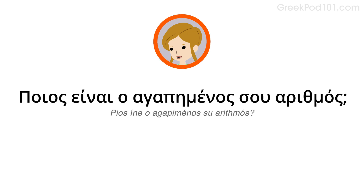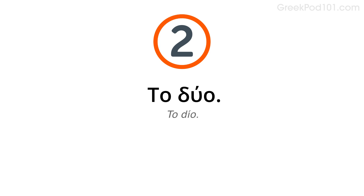Okay, now it's your turn. Do you remember how to say: what's your favorite number? Ποιος είναι ο αγαπημένος αριθμός; Imagine it's 2. Do you remember how to say 2? Το 2. Say: it's 2. Το 2. Now answer the question saying it's 2. Ποιος είναι ο αγαπημένος αριθμός; Το 2.